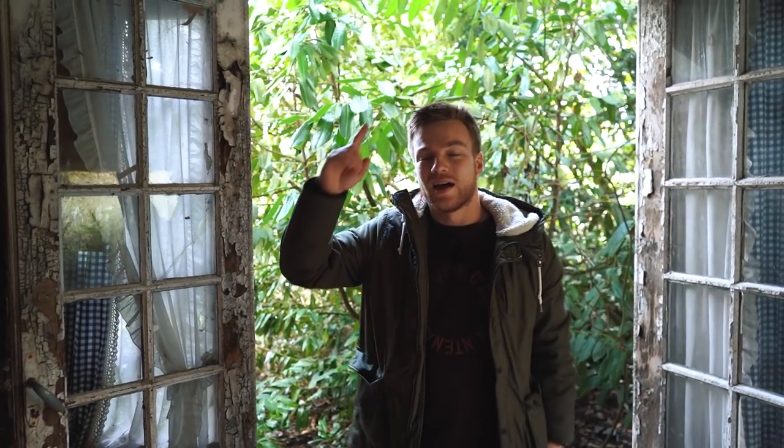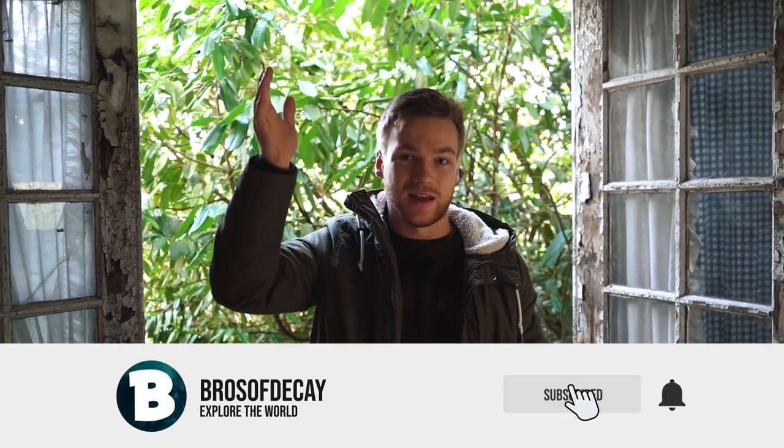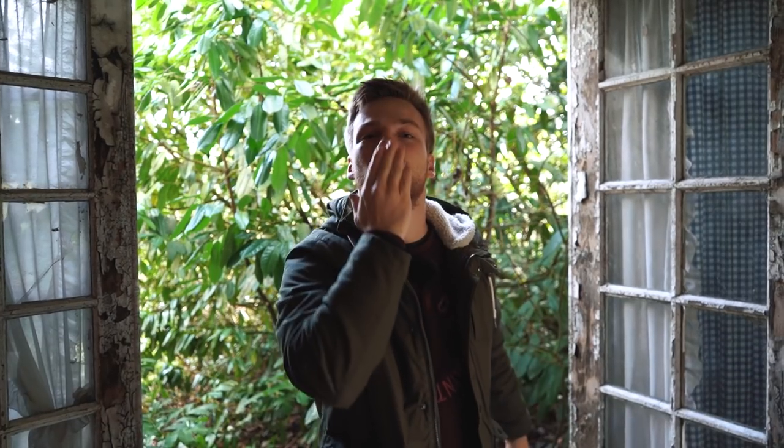With that all said, go to Patreon and give us a little bit of money so we can explore more places around the world. This summer we want to go to China so we need a lot of money for that — Patreon is the way to support us. Like, subscribe and comment. And like always guys, I'll see you next week and I love you. Bye bye!